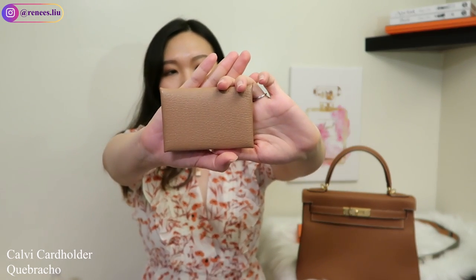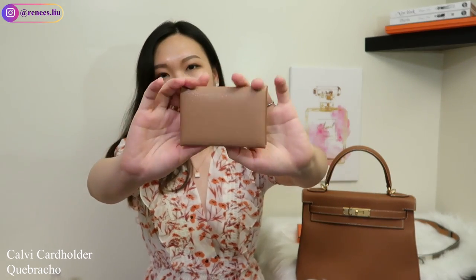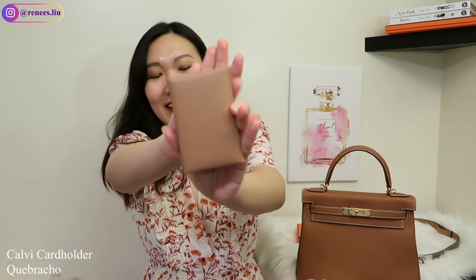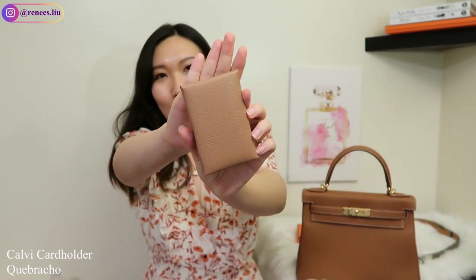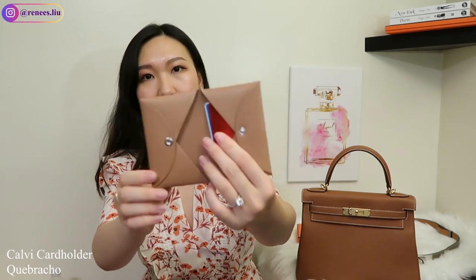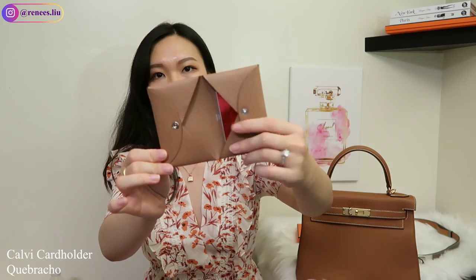The first item I purchased is the Calvi card holder in chèvre leather in the gold skin color, priced at $380. I love the color — it's very feminine and elegant, lighter than the gold bag color. Inside there are two card slots with a snap button closure, so you can fit about 10 cards in total. It's a very hands-on and practical piece you can use on a daily basis.